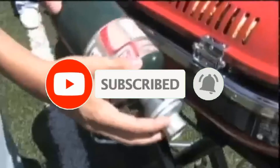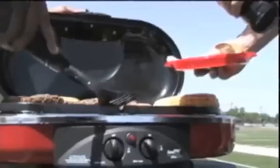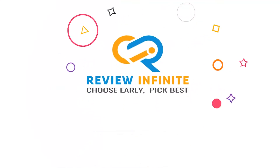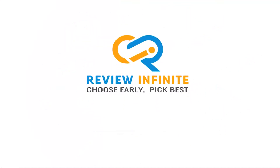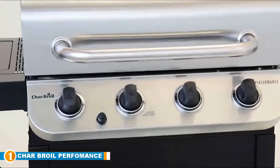If you are here for the first time on our channel, please subscribe and hit the bell button for daily video notifications. Without further ado, the number one position is dominated by the Charbroil Performance 300.